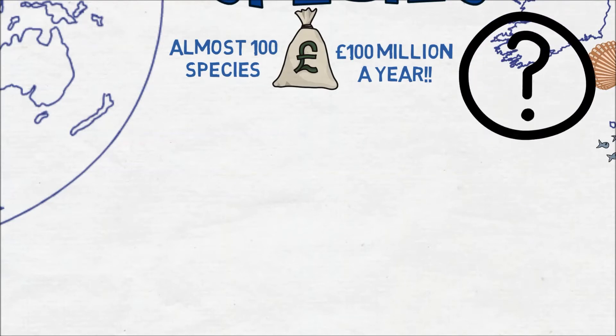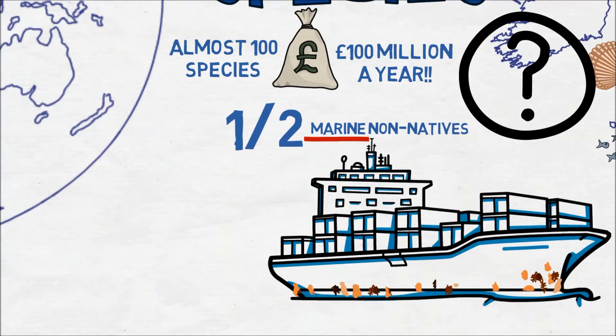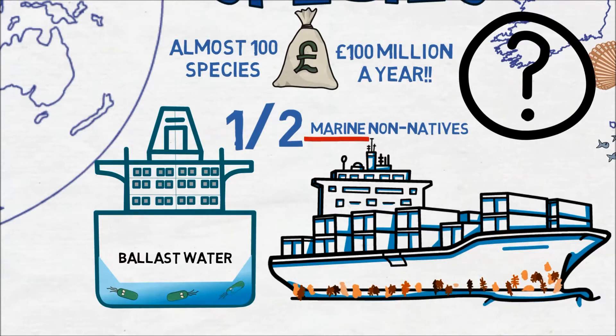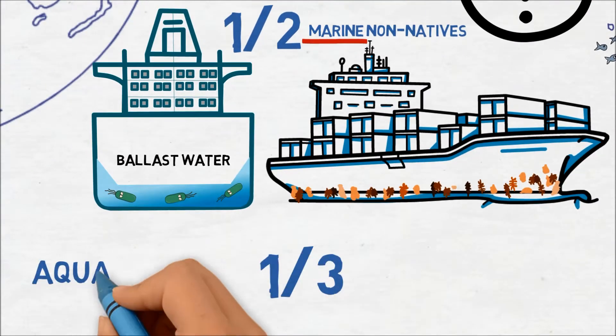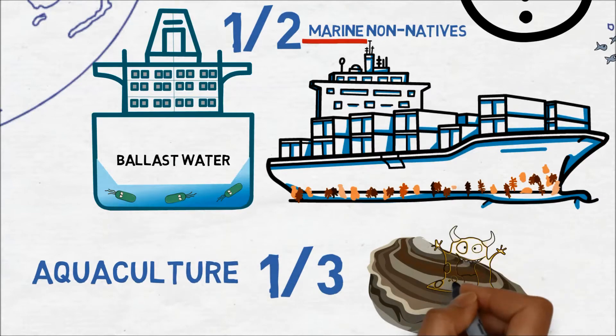So where do they come from and how do they get here? Almost half of marine non-native species arrive in the UK via boats and shipping, for example by attaching to hulls or as larvae in ballast water. And about a third have been introduced by aquaculture activities, often hitching a ride along with farmed stock.